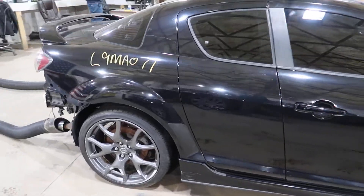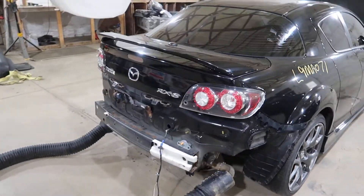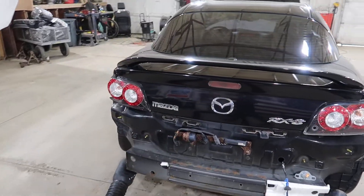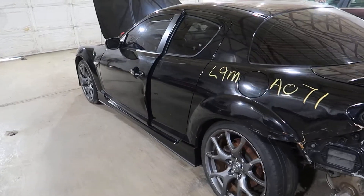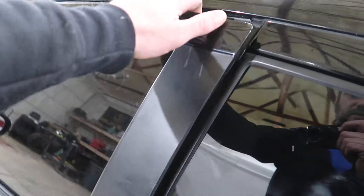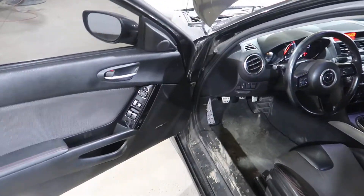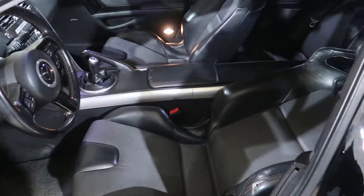It has a Recaro interior with red stitching. A few of the wheels are good. It was hit pretty hard in the back, it looks like. It has leather with a cloth insert seats.